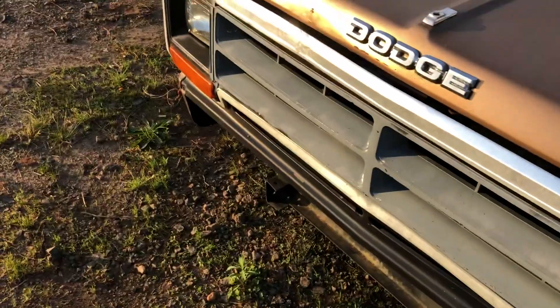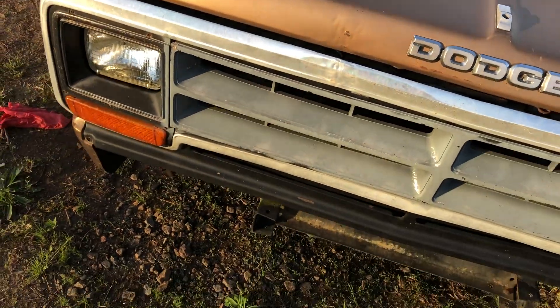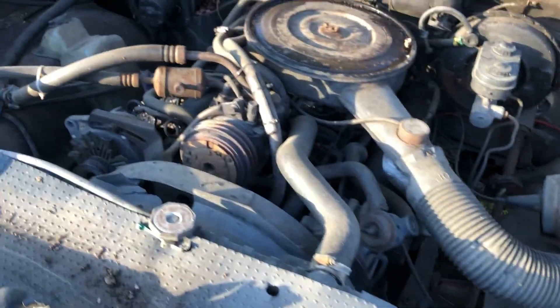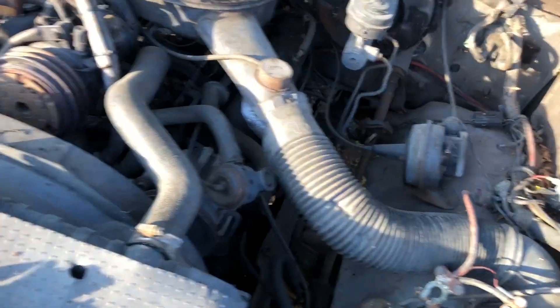The grill has got some damage, which also got the hood. The front bumper is missing and also the ram's head is missing — if you ever find any of those, they're worth some good money. Let's see — yeah, 5.2, so we have a 318 V8 with an automatic.